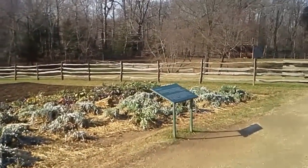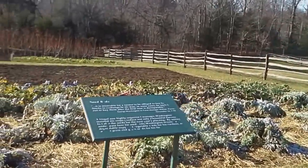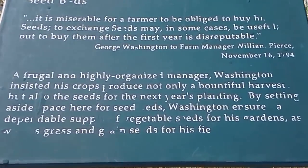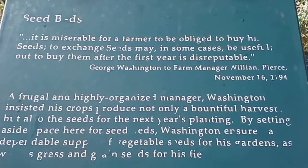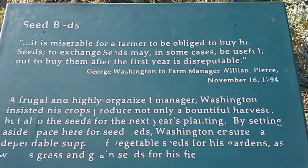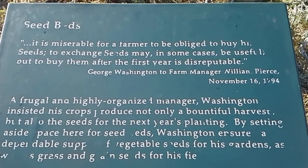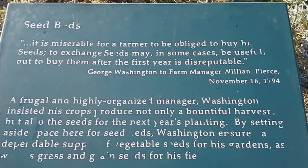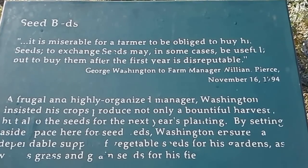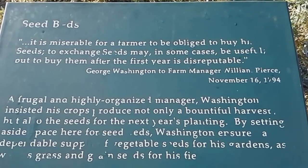I wanted to get a video of this board here. This is straight from one of George Washington's farm managers — it's their philosophy on seeds and seed saving. I'll give you a minute to read it because it's exactly what I think: 'It is miserable for a farmer to buy his seeds.' It's a lot easier to save your seed, guys. George Washington and his land manager thought the same.